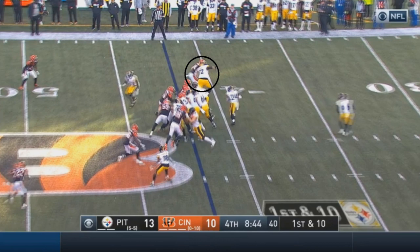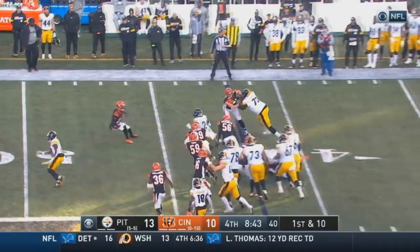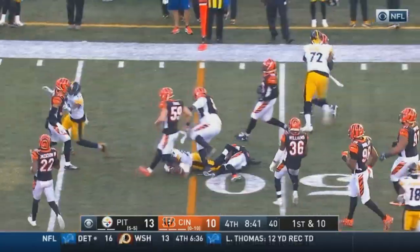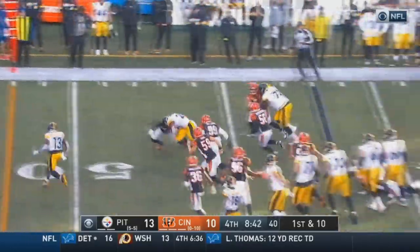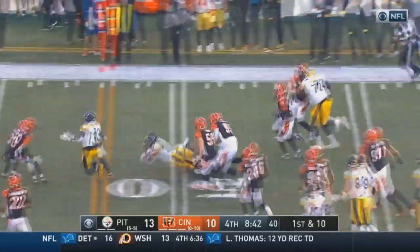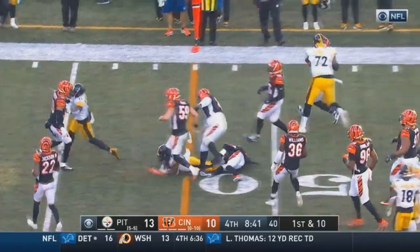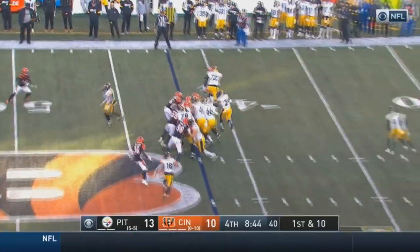Once Snell gets to the second level, there's a problem — a Cincinnati Bengal with nobody blocking him. The receiver who was supposed to block whoever's closest is looking elsewhere. That Bengal will be able to run over and make a tackle at some point, and this play isn't going to go for too many more yards. But watch how Snell maximizes what he can get — he just puts his head down and runs forward, converting a first down on a play that looked like it would only be a three or four yard gain. That's what you have to do as a halfback: take the yards that are there rather than trying to make a big move, because NFL guys can make open field tackles easily.